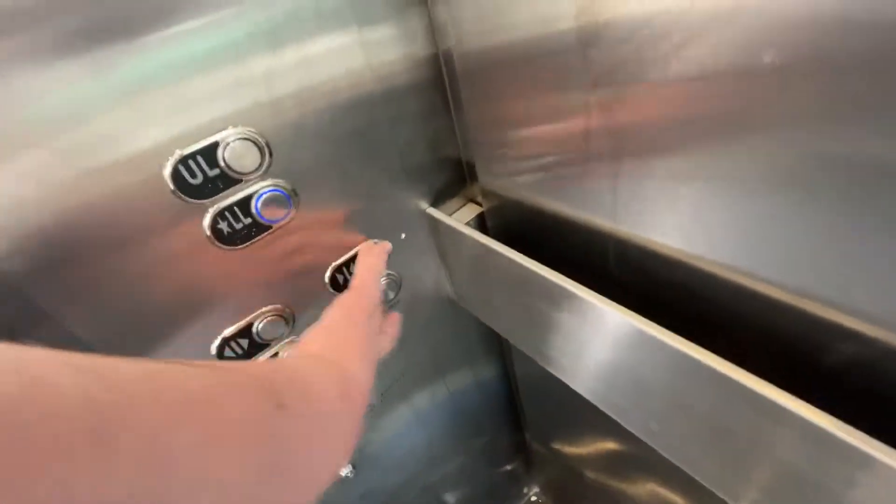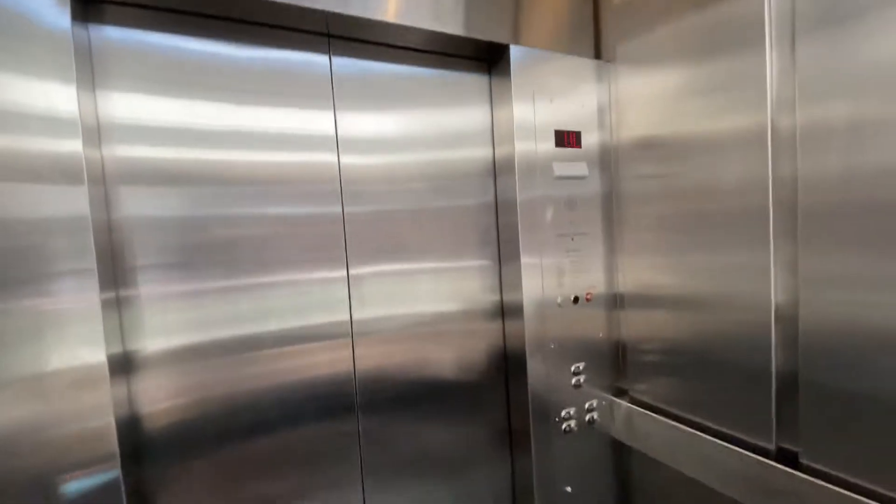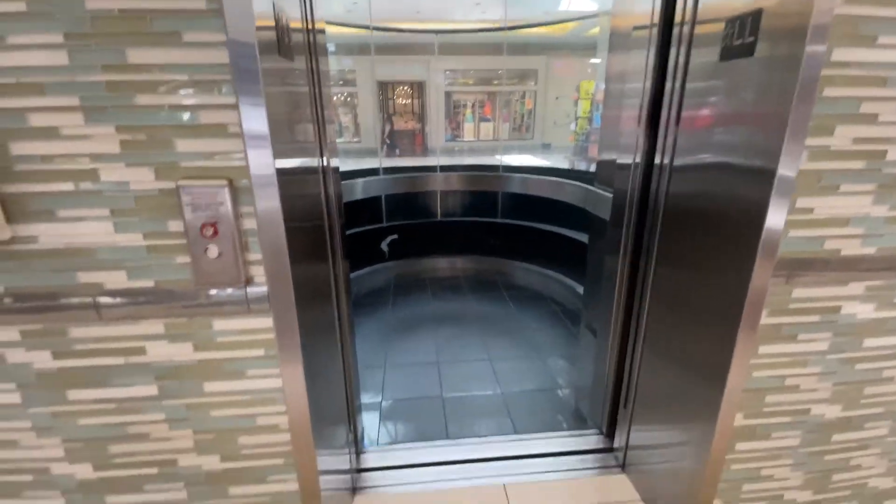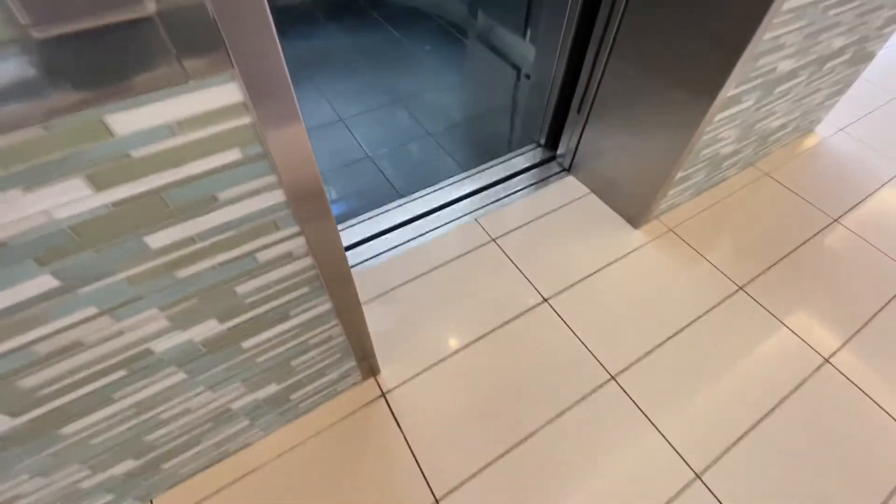4,000 pounds. Get a right side view. This is a glass elevator. We'll get off here. Can I do that? Watch. That's it.